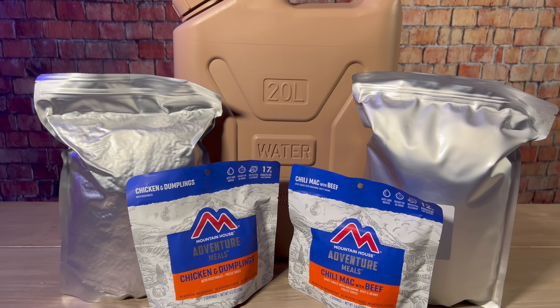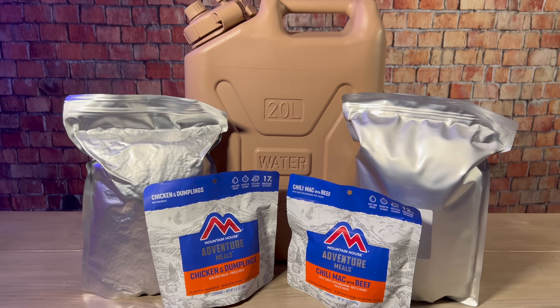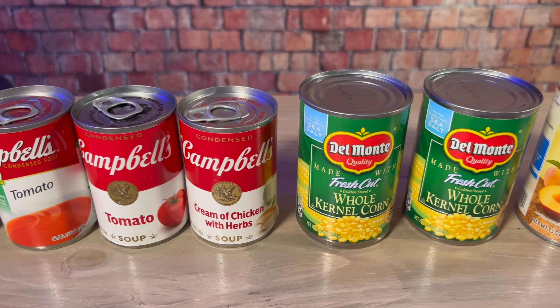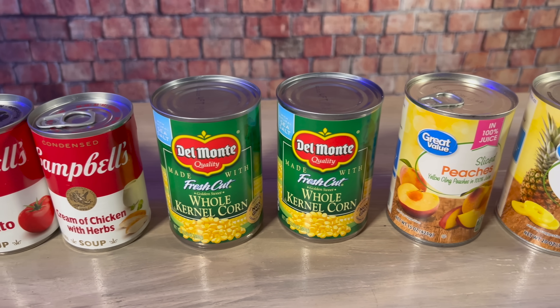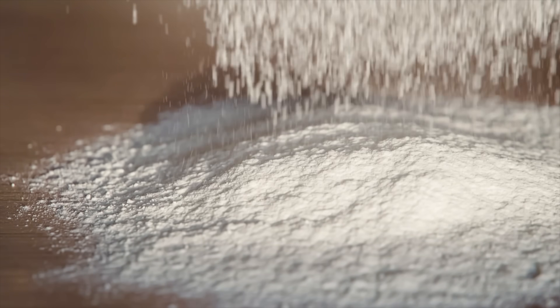Another thing to remember about storing dry goods and freeze-dried food is that you'll need water to prepare them. So as you're building up your food storage, be sure to increase your water storage at the same time. Aside from your long-term storage staples and freeze-dried foods, you want to continue to add canned goods to your one to two week supply. The good thing about those is that they can serve as very quick and easy to prepare meals and side dishes, and they'll give even more variety to your diet.